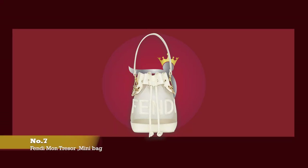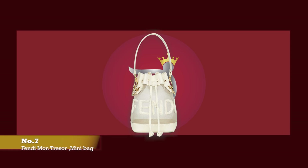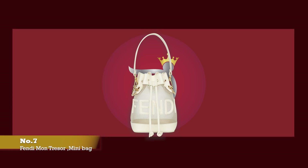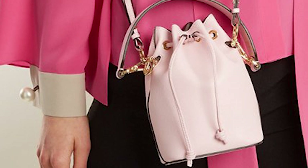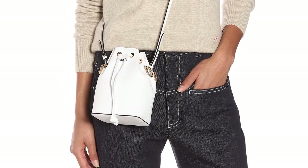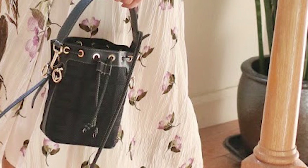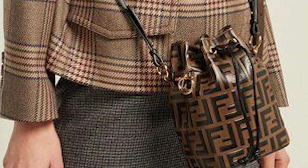At number seven, we have the Fendi Mon Trésor Mini Bucket Bag. The price starts at upwards of £930. The adorable Fendi Mon Trésor Mini Leather Bucket Bag was debuted in 2018. The name Mon Trésor directly translates to 'My Treasure' in English, making it the fashionista's very own treasure. The Fendi Mon Trésor Bucket Bag has both a vintage and classic design, and comes with a short removable top handle and a long, thinner strap, making the bag versatile and allowing you to carry it by hand, over the shoulder, or as a crossbody bag. It features a drawstring closing mechanism that opens to one main compartment and a slip pocket.